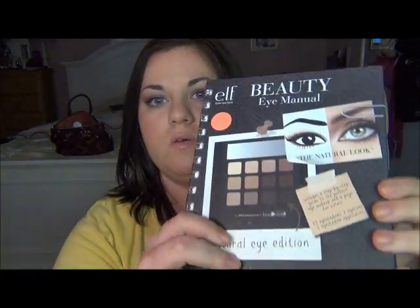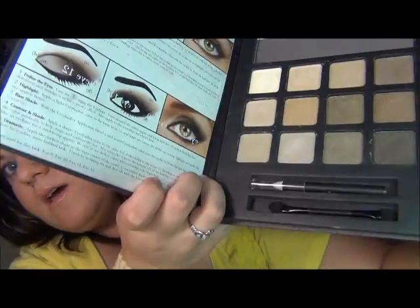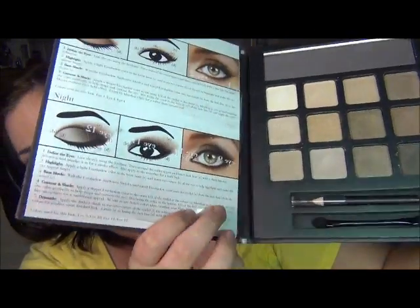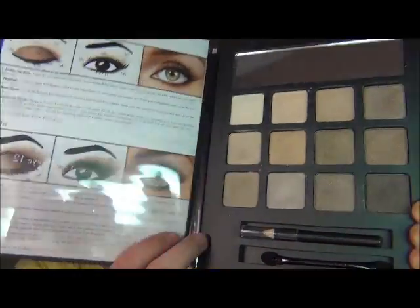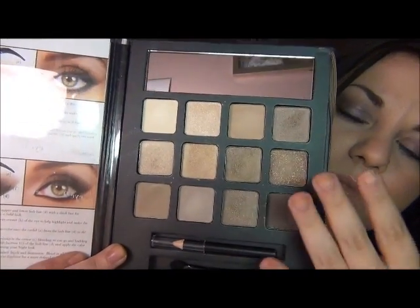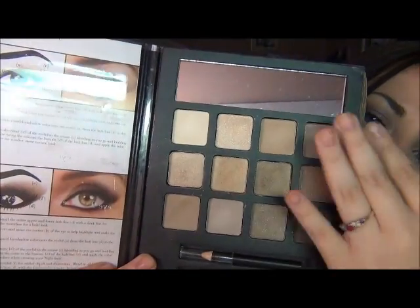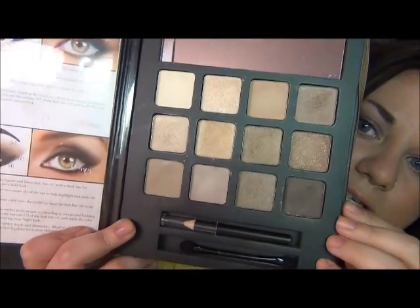The next one is the neutral eye edition. You get the same things — the applicator, the eyeliner, the instructions — and then all of these neutral colors: golds, browns, neutrals, dark browns, and highlight shades. Really, really nice shades.